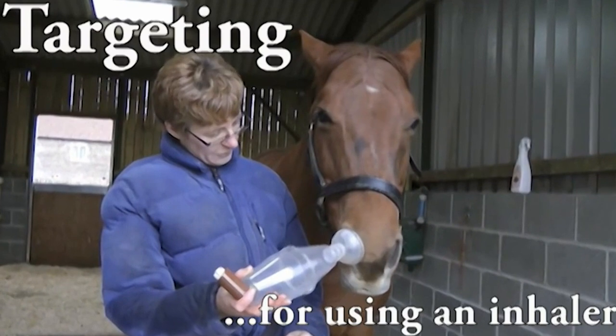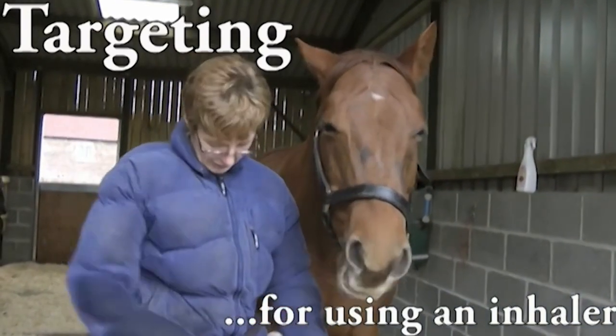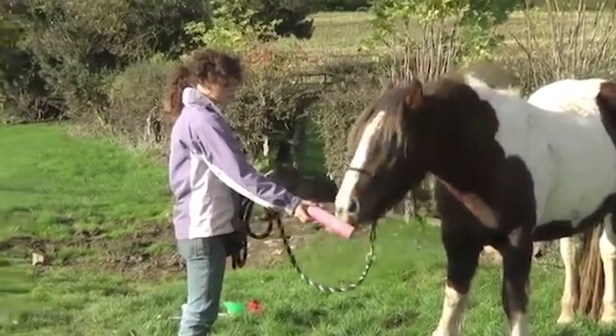This fantastic clip is Trisha, who has used targeting to teach her horse how to use an inhaler. Again, it just takes out the fight and makes it a really joyful experience together.